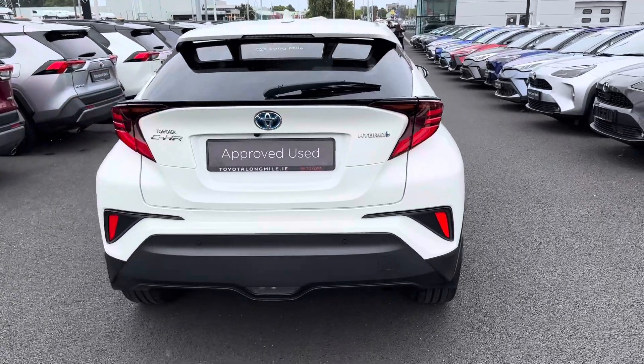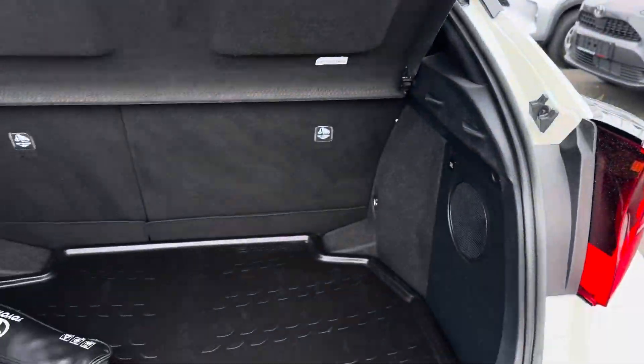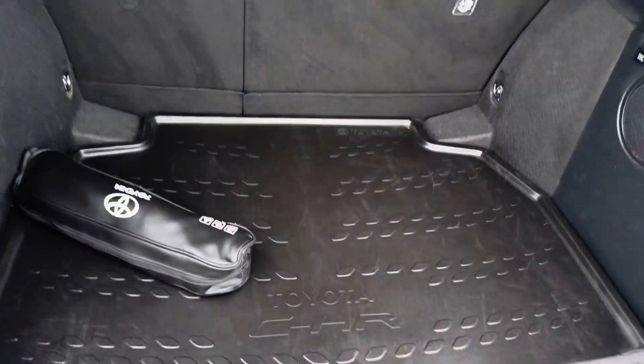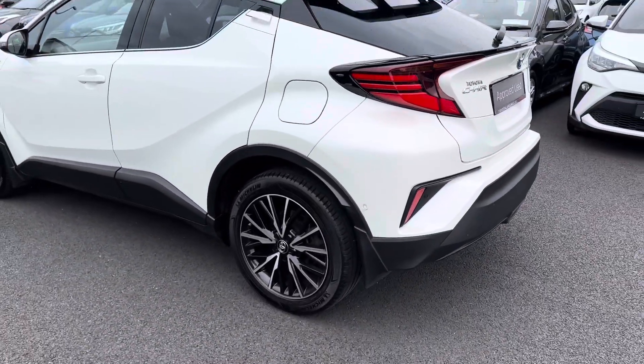LED rear brake lights, rear sensors and rear camera. Very generous boot space — the rear seats fold down in a 60/40 split for added storage. You also have the care pack, rubber boot mat, alloy wheel lock nuts, and mud flaps front and rear.